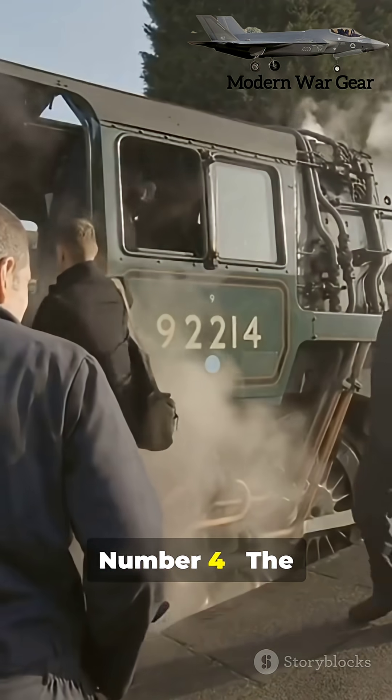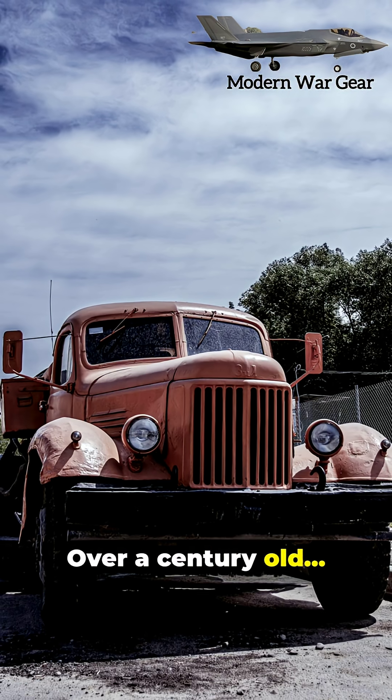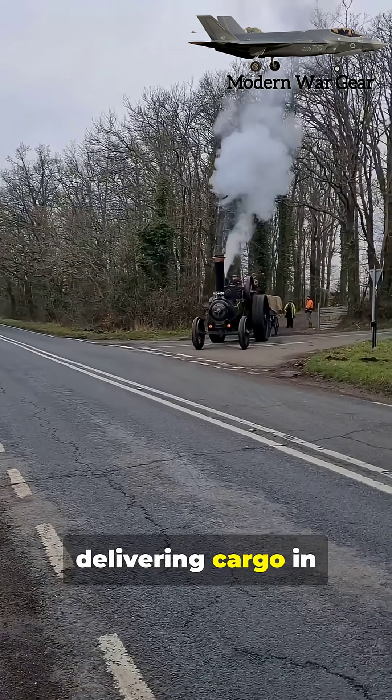Number four: the Atkinson Steam Wagon. Over a century old, but still delivering cargo in parts of England.